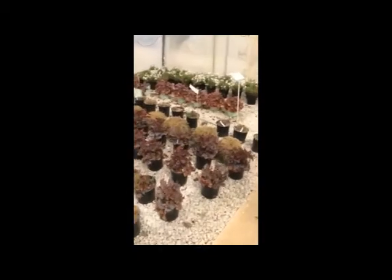Then we have some nice coral bells coming up here. This is the Plum Pudding variety.